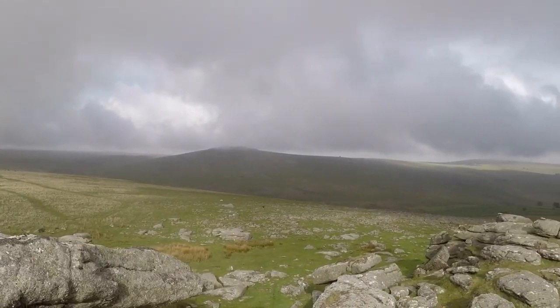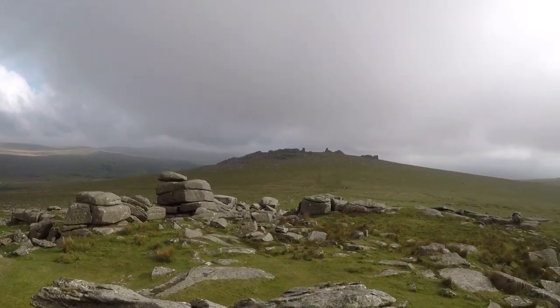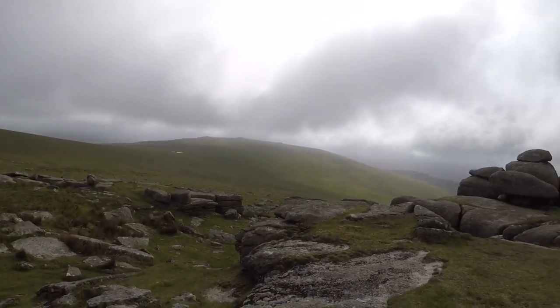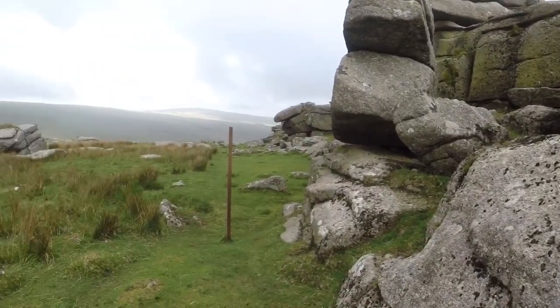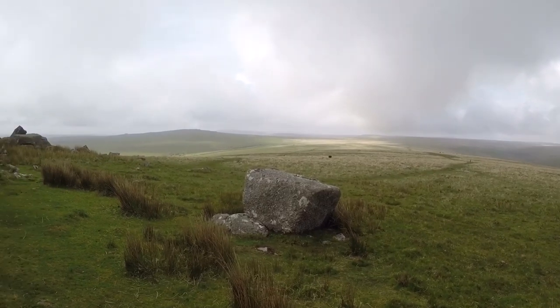That was some track - I'm knackered after that. Let's get up to the top and see what the views are going to be like. The good thing about watching YouTube videos is you can see where other people pitch their tents on these tors. I'm pretty sure I've seen Kernelkamp pitch his tent around here somewhere. Nice little flat spot there, lovely views.